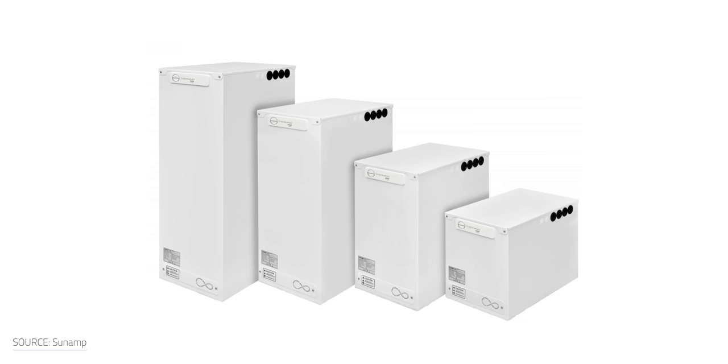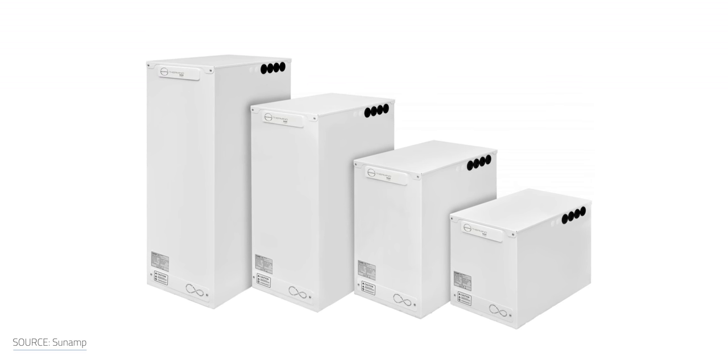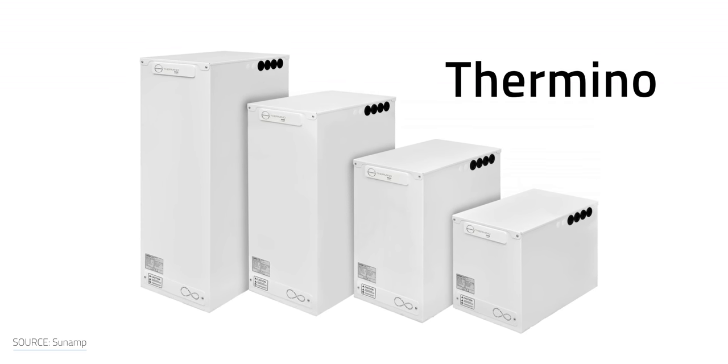Now, one good example of the heat battery comes from a Scottish company called Sunamp, which has developed a product containing a heat exchanger and phase-change cells meant for hot water. It's called the Thermino. Their products are essentially batteries that store heat instead of electricity, which acts a lot like a tankless water heater from a user's point of view.